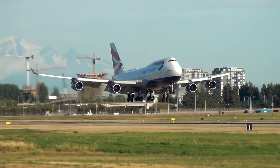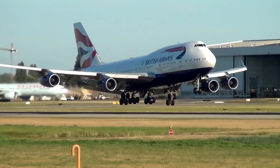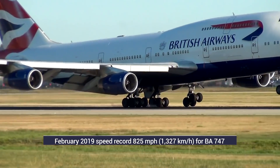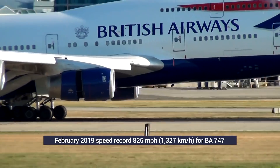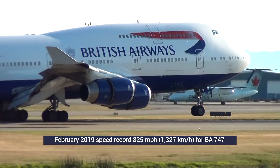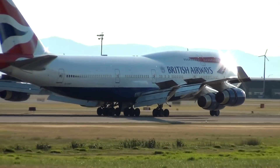Interestingly, a British Airways 747 set a speed record crossing the Atlantic. Propelled by a jet stream which was supercharged by a major storm system, the aircraft achieved a New York to London time of 4 hours and 56 minutes, reaching speeds of 825 miles per hour or 1,327 kilometers per hour.